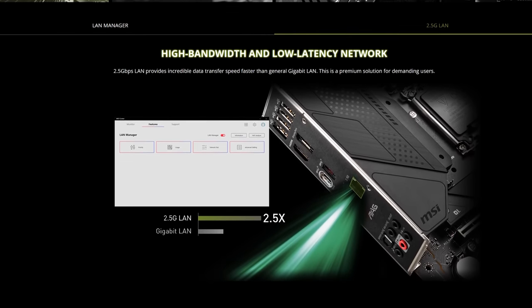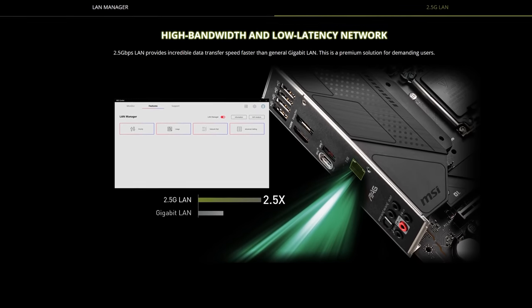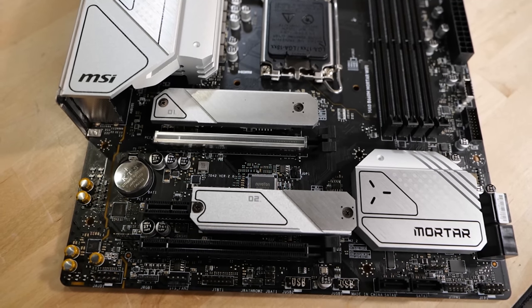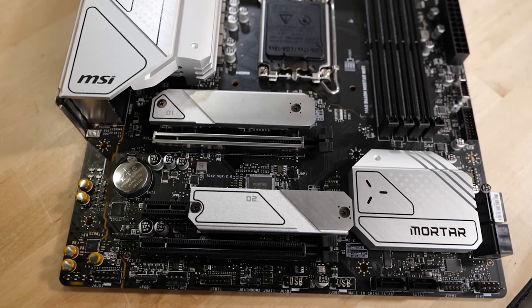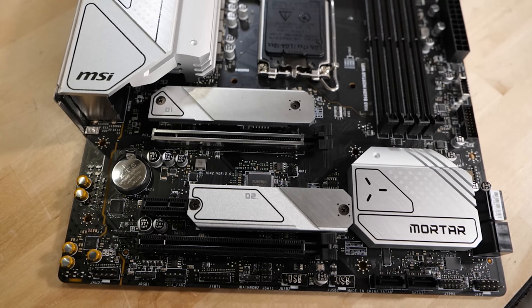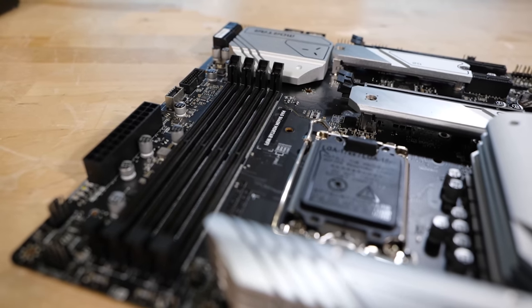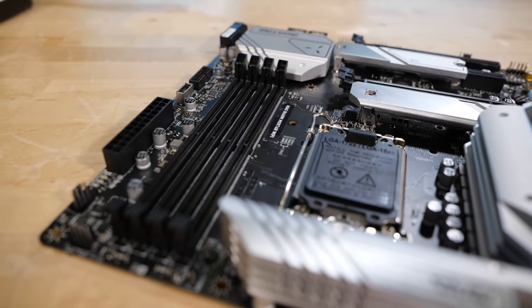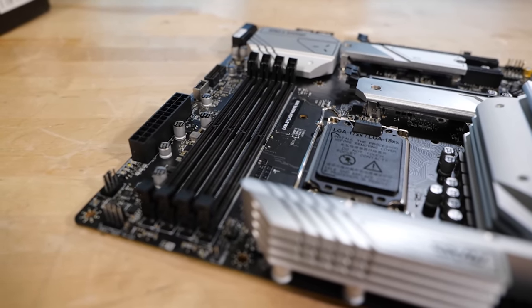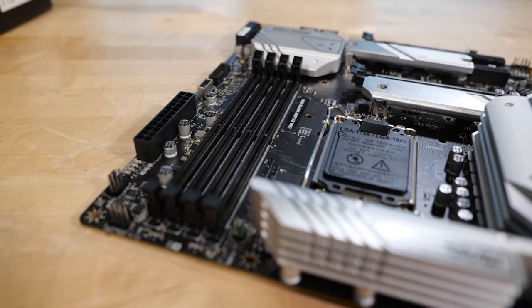We're getting two-and-a-half gig ethernet because the cost difference for moving from one gig to two-and-a-half gig is basically negligible at this point. In this motherboard, we have one PCIe 4.0 x16 slot and one PCIe 3.0 x16 slot — that's x16 physical, x4 electrical. There's also a DDR5 motherboard supporting up to 6200 OC, with all four slots so you could run a configuration with four DDR5 DIMMs.